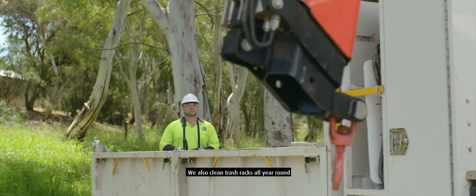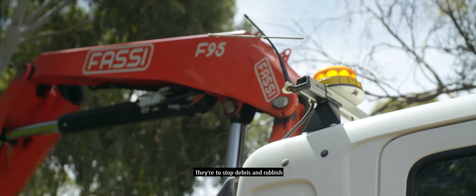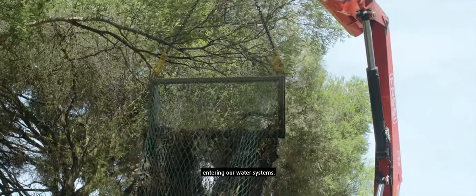We also clean trash racks all year round and they're located in our wetlands. They're there to stop debris and rubbish entering our water systems.